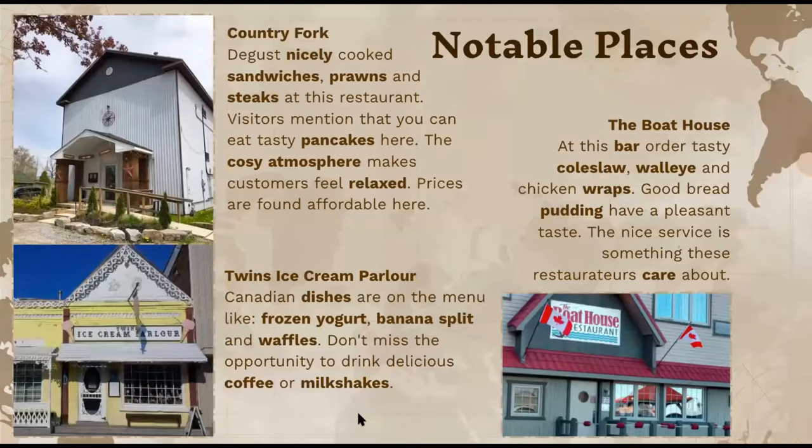I also wanted to include some notable dining experiences. The first is the Country Fork, which serves sandwiches, prawns, and even steaks. Visitors also mentioned that they have pancakes, so they likely have breakfast too, with a cozy atmosphere and affordable prices. Another place that stood out was the Twins Ice Cream Parlor, with Canadian dishes like frozen yogurt, banana splits, and waffles, plus refreshing coffee or milkshakes.